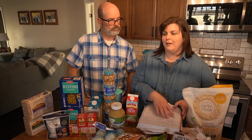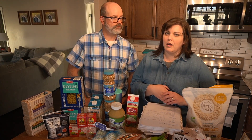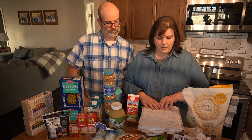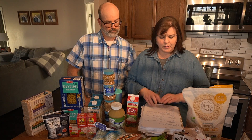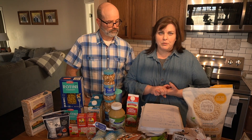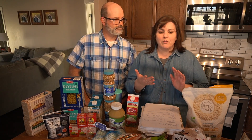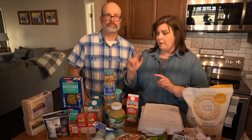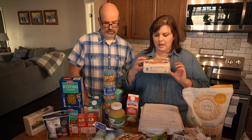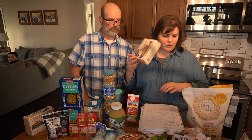We might do a night with baked potatoes and some of the smoked sausage, and then we'll have the smoked cheddar pasta. I'm going to try to get two nights out of some of these meals. Lunches will be leftovers. We have peppers, peanuts, and popcorn.